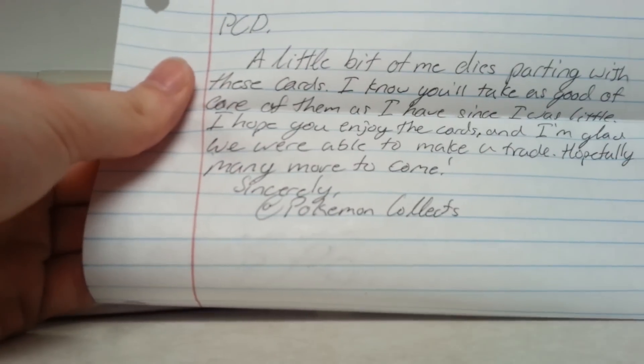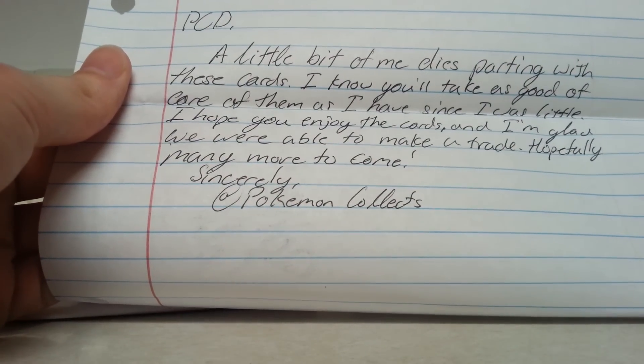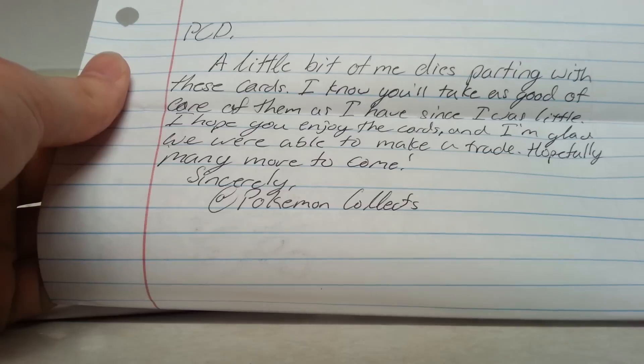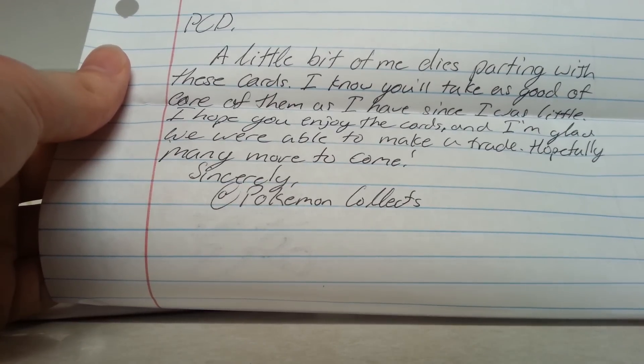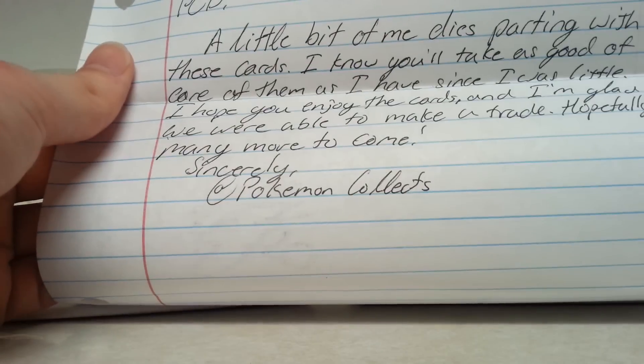This is really cool looking. We got two sets here, they're not labeled. There's an included card from PCD — a little note: 'A little bit of me dies parting with these cards. I know you'll take as good of care of them as I have since I was little. I hope you enjoyed the cards and I'm glad we were able to make a trade, hopefully many more to come. Sincerely, @PokemonCollects.'